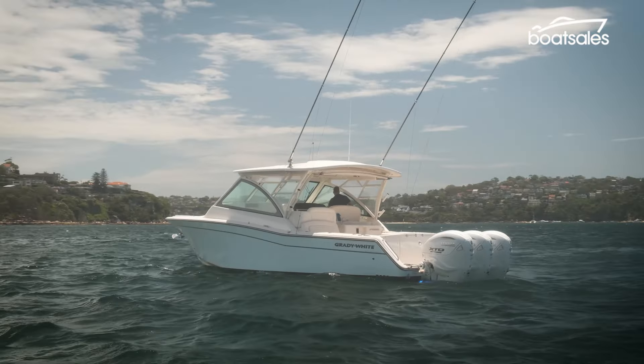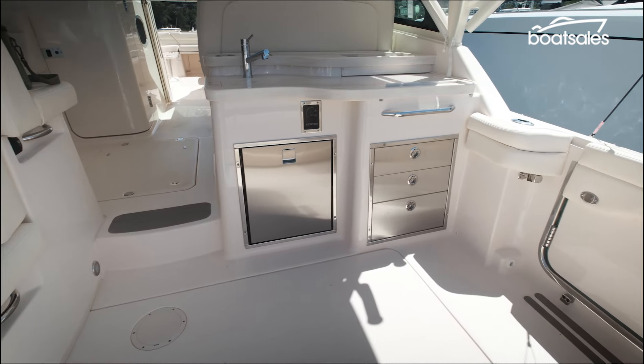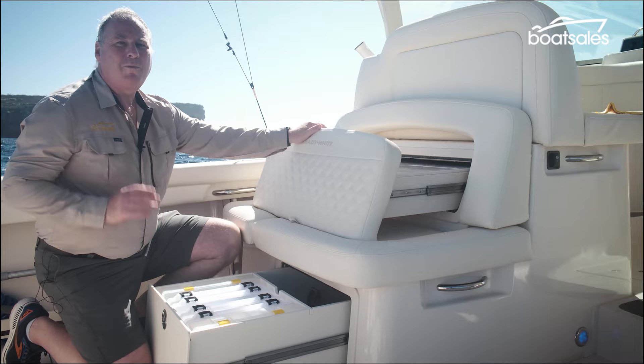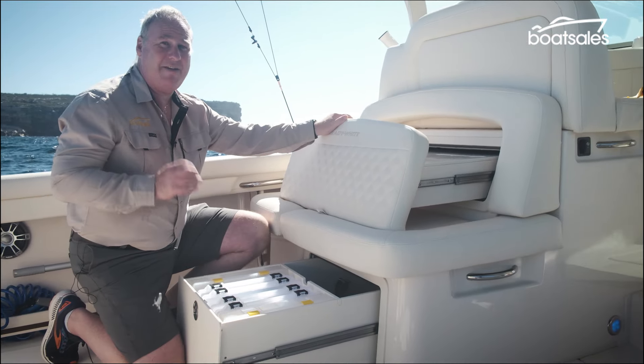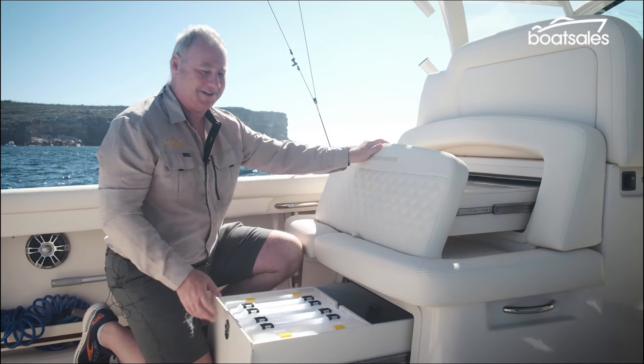Because this boat is also an entertainer, there's comfort and convenience built in everywhere. That includes an overhead awning that slides out at the push of a button, and a compact galley space that includes a drawer fridge, a sink, and plenty of storage. One point of difference with Grady White is that you don't necessarily have to lift up seats to put stuff away — it has a great drawer system that just does the job perfectly.